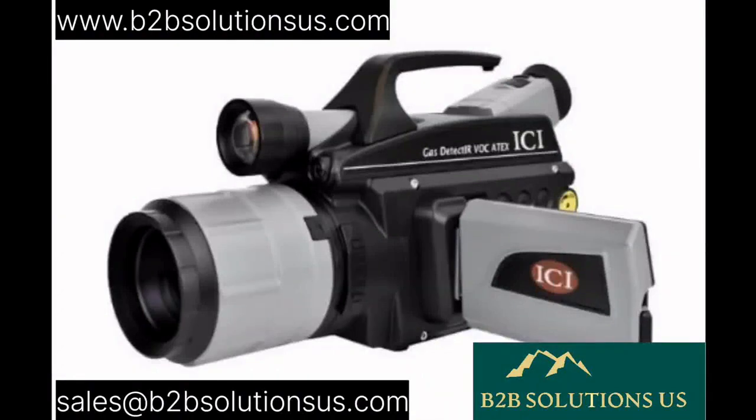For inquiries regarding the Gas Detect IR VOC Generation 2, kindly reach out to us at sales@b2bsolutionsus.com. You're also welcome to explore our website at www.b2bsolutionsus.com. Keep in mind, superior equipment elevates safety.